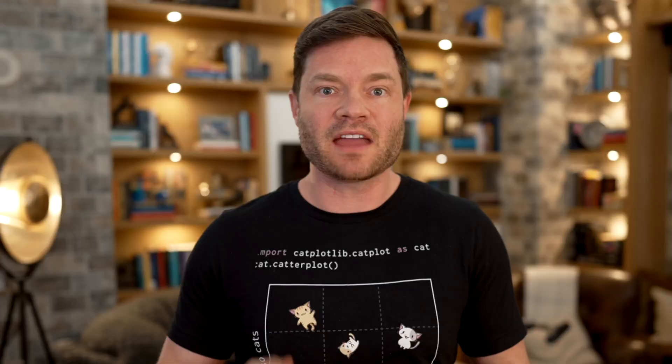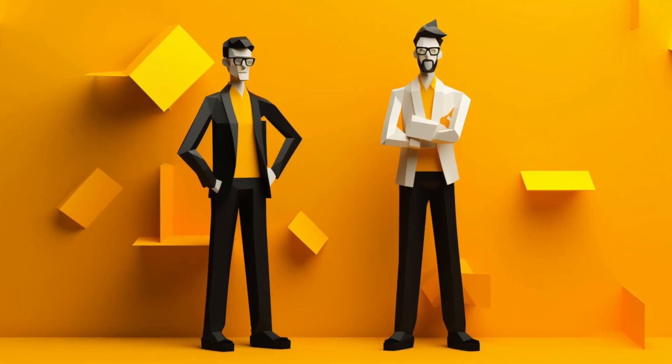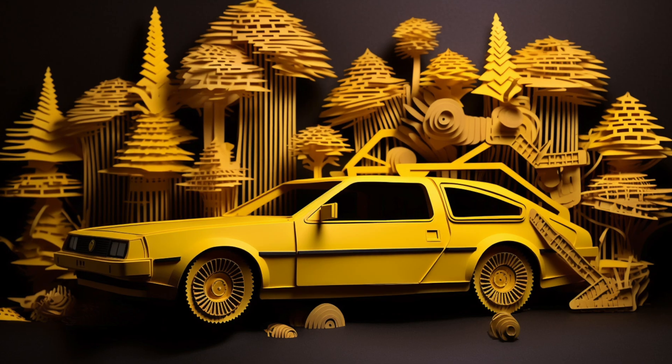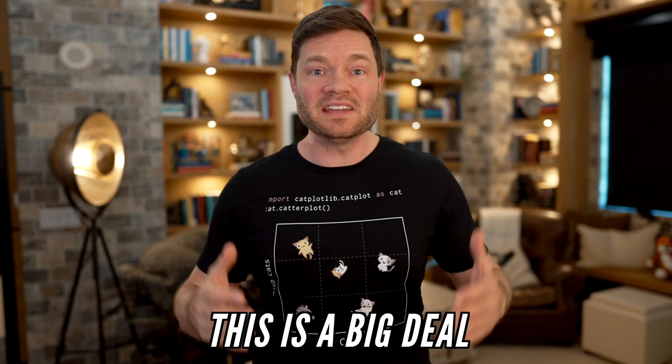ChatGPT's Code Interpreter is basically like having your own data scientist and programmer. You can upload a spreadsheet and ask it to forecast your revenue, create a visualization to learn about all of your employees, or go back in time and find any errors that you ever made with any of your vendors. This is a big deal.